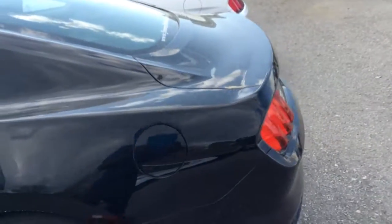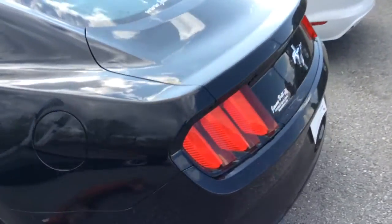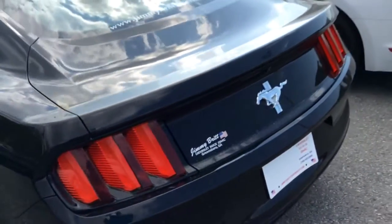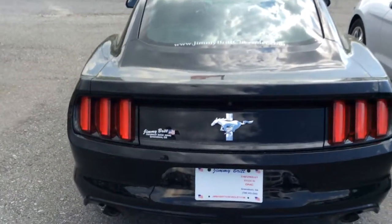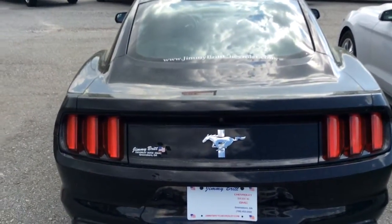This vehicle is the 2015 — it has 20,000 miles on it. So like I said, it's not comparing apples to apples with your other vehicle. We have this vehicle priced to sell at $17,898.